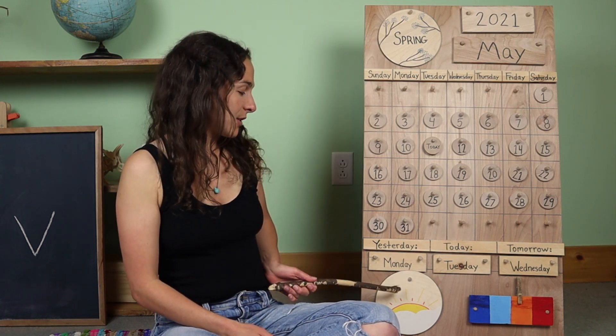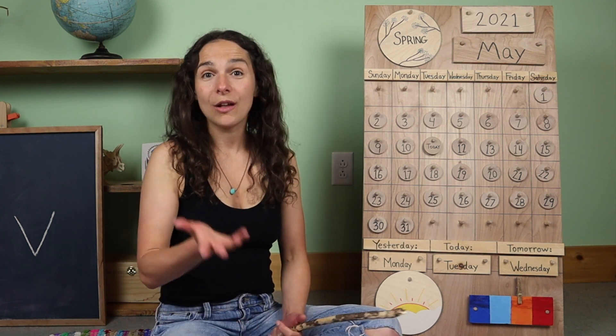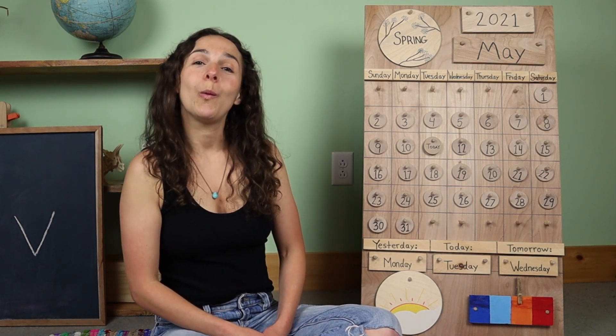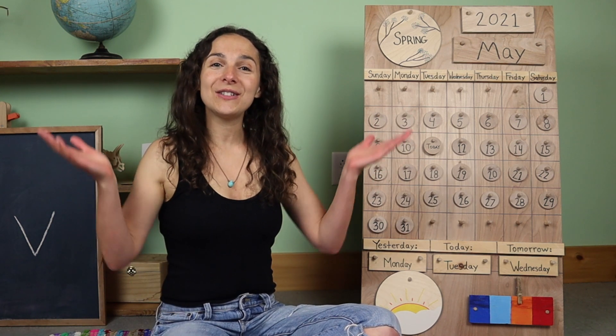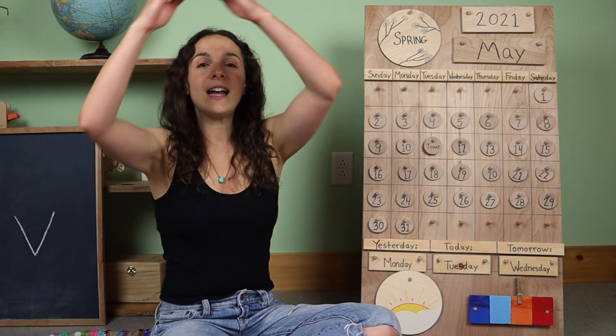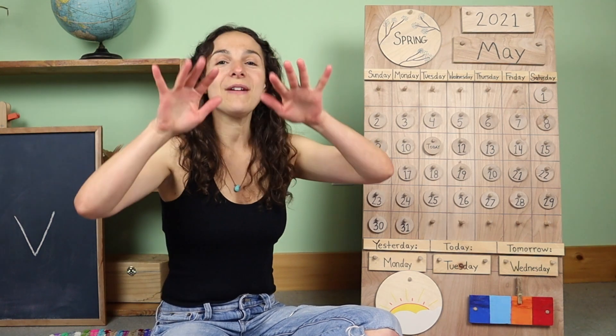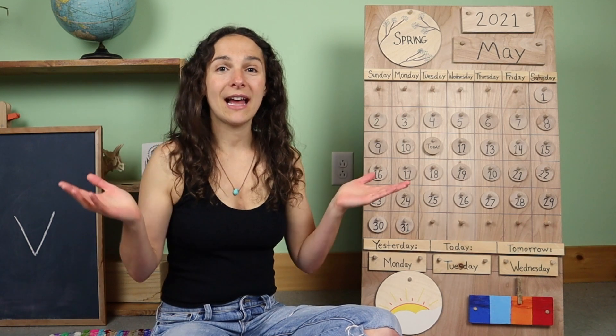Now let's move back down to the bottom of the chart and let's sing the weather song together. Are you ready? What's the weather? What's the weather? Can you tell? Can you tell? Is the sun shining? Is the rain falling? Can you tell? Can you tell?